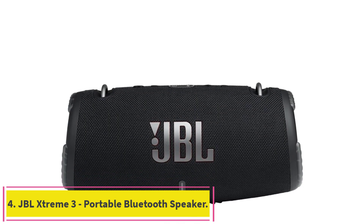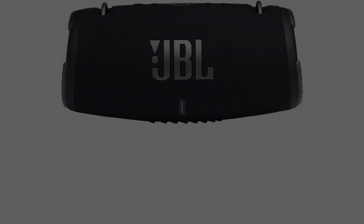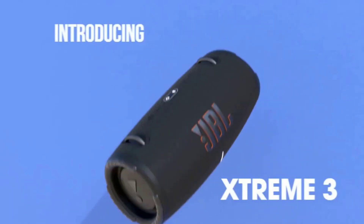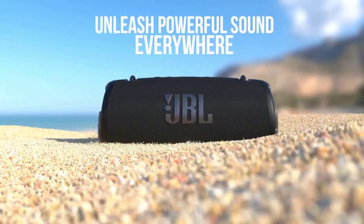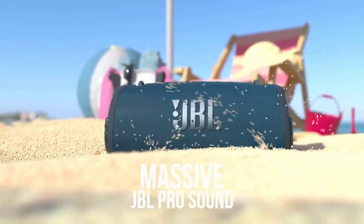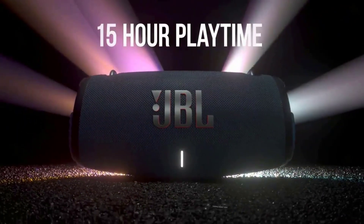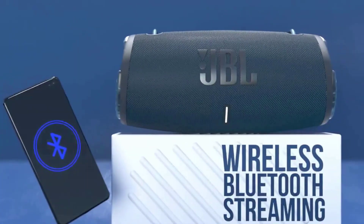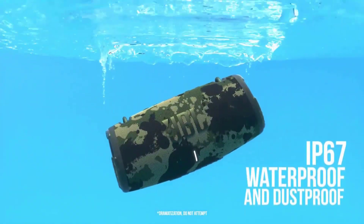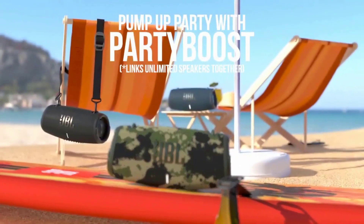Number 4: JBL Xtreme 3 Portable Bluetooth Speaker. Powerful JBL Original Pro Sound — 4 drivers and 2 JBL Bass Radiators effortlessly deliver dynamic, immersive sound with deep bass and plenty of detail. You'll get lost in the music wherever you are. The included carrying strap with built-in bottle opener makes it easy to bring your speaker wherever you go. Packed with an incredible 15 hours of battery life, JBL Xtreme 3 lets you party all day and into the night.